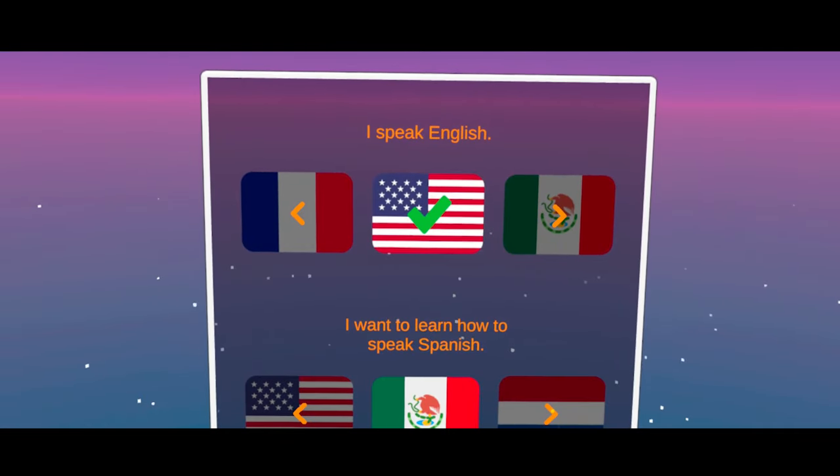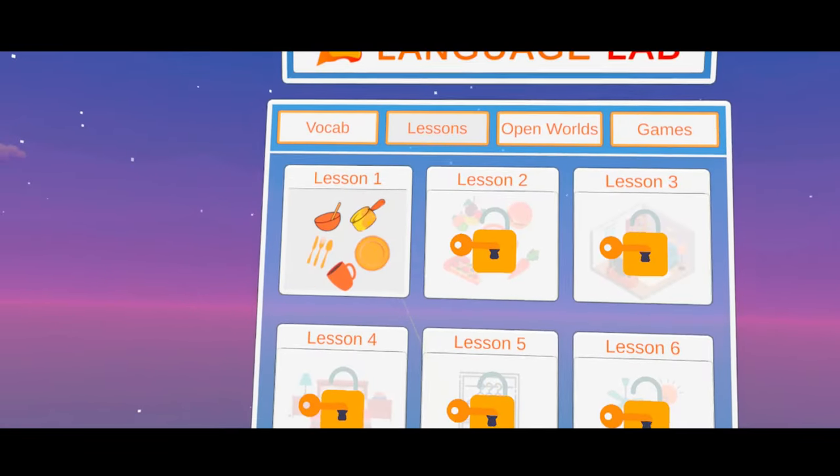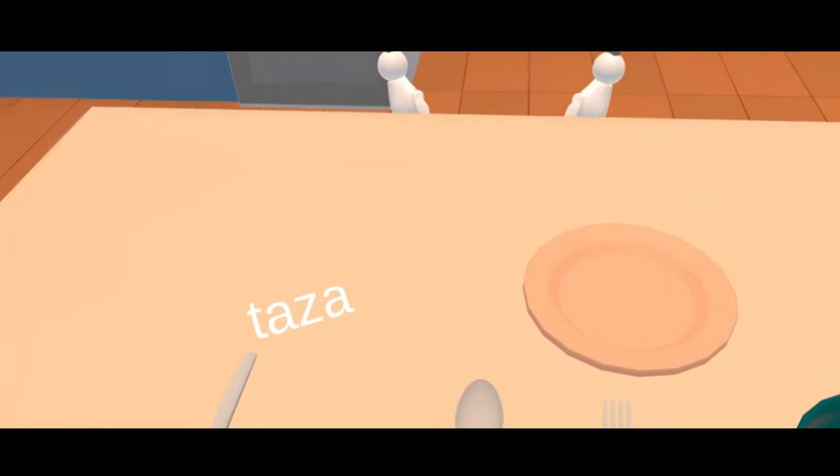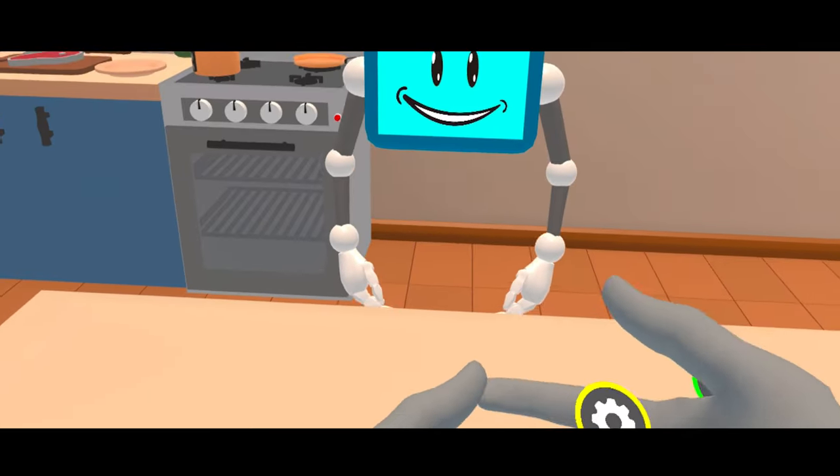You select the language that you speak and the language you're trying to learn, then choose a lesson and dive in. You'll enter a new immersive space with different related objects — so in this lesson, I'm in a kitchen learning the names of kitchen equipment through repetition with a robot.